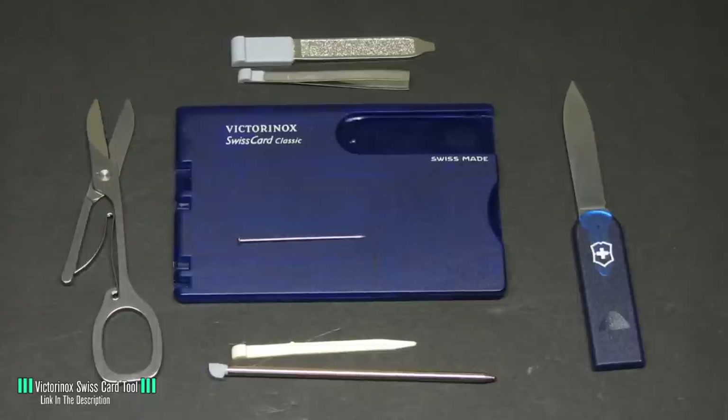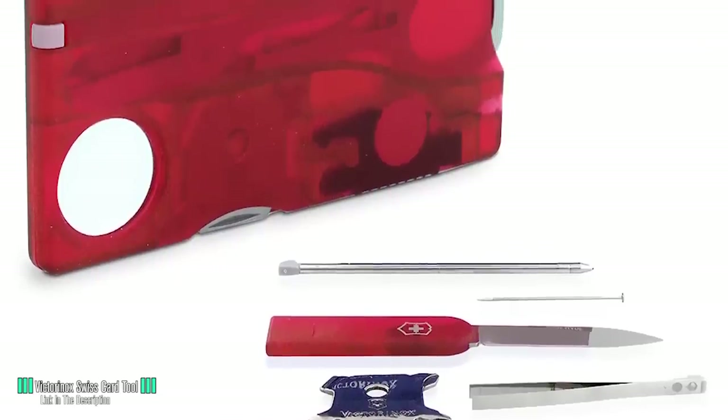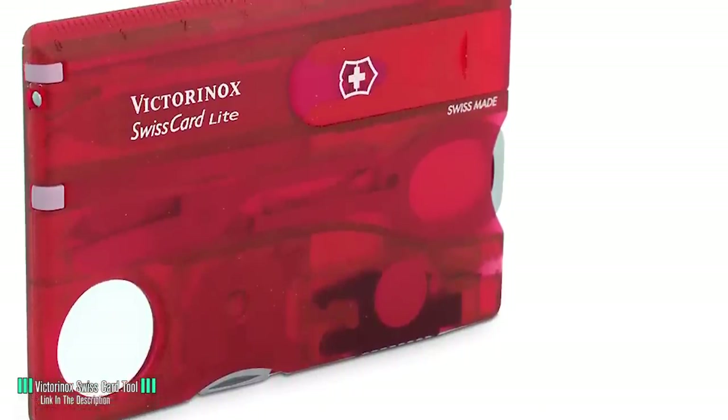It also includes a screwdriver, toothpick, stainless steel pin, tweezers, and both small metric and imperial rulers. It comes with a lifetime warranty and is Swiss made. Gotta hand it to the Swedes — they make some pretty great compact multi-purpose tools.